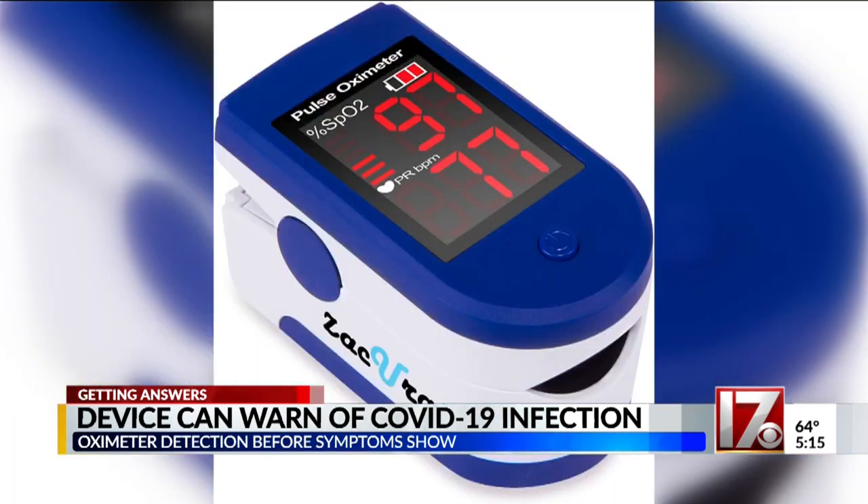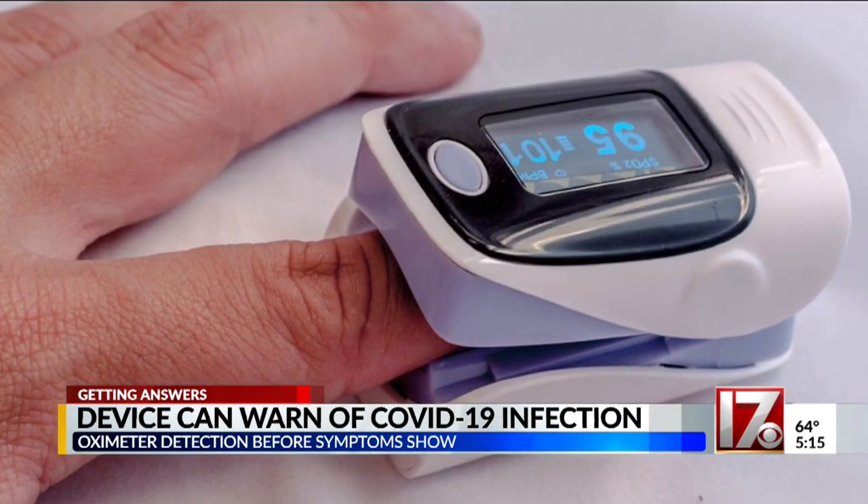But this inexpensive device called the pulse oximeter can give you a warning that you're infected before the symptoms show. You just turn this little button on, put it on your finger, and within about 10 seconds or so, it displays your heart rate and your oxygen level.